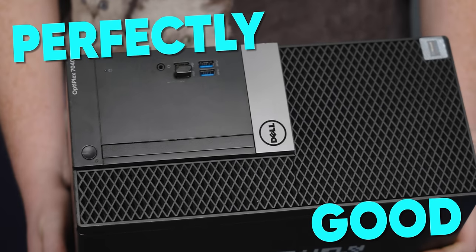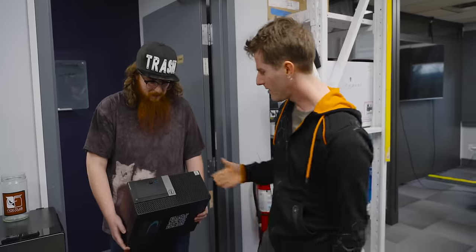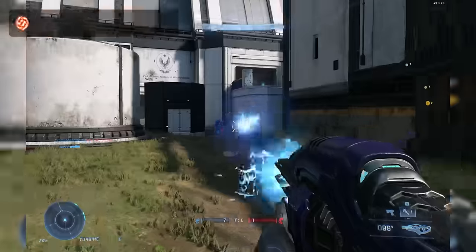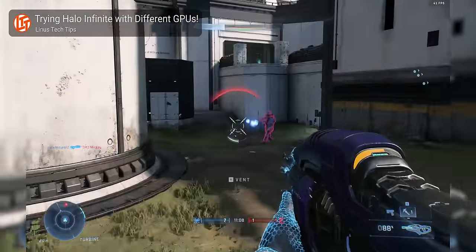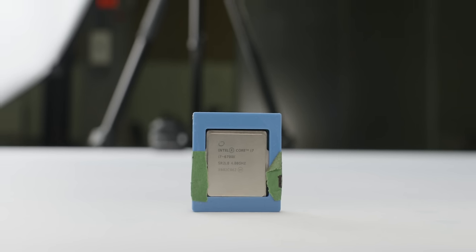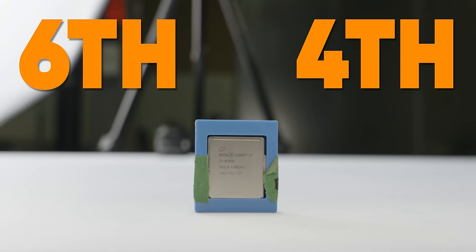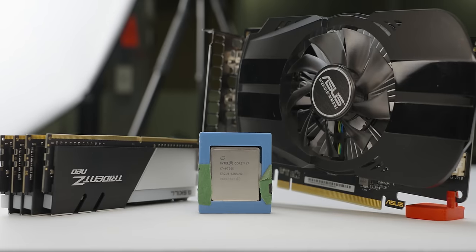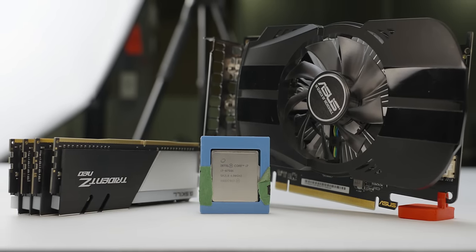Who needs a brand new computer when a perfectly good older workstation that someone might deem to be obsolete is still perfectly fine for 99% of tasks? If you aren't playing the latest AAA releases or editing 4K video, there's no reason that an older 6th or even 4th gen processor with a reasonable amount of RAM and an era-appropriate GPU shouldn't work for basic work.